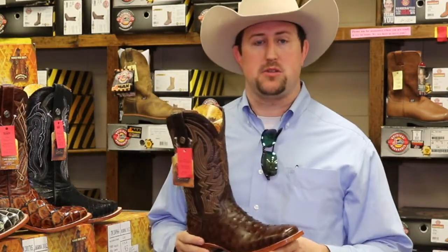Hey guys, this is Jeff with Boots and More in Florence on 49 South. Come see us today for all your Tanner Mart. This is a newer brand a lot of people don't know of, but this is an awesome, very well handmade boot, made in Mexico.